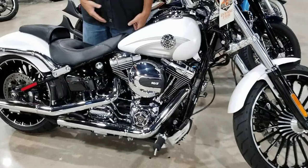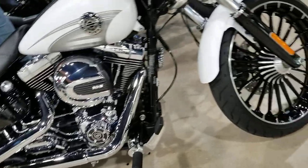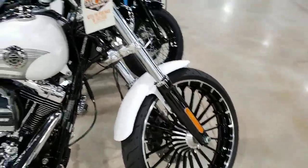She's got the 103 motor, the 6-speed transmission, that big 240 rear end, and a 21-inch wheel up on the front. Classic Pro Street styling.